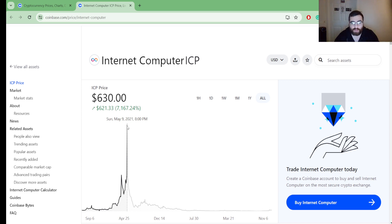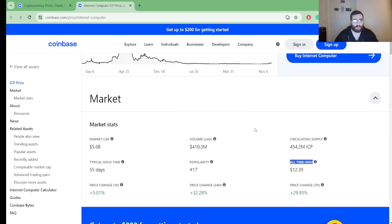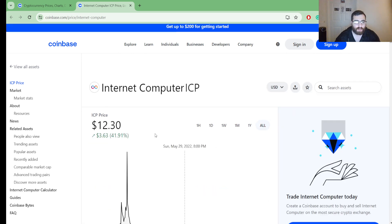Wow, the actual all-time high is $630 back in 2021. It's crazy — in the matter of about two days it reached that peak and then came right back down. And now we're entering 2024, so that was roughly four years ago.